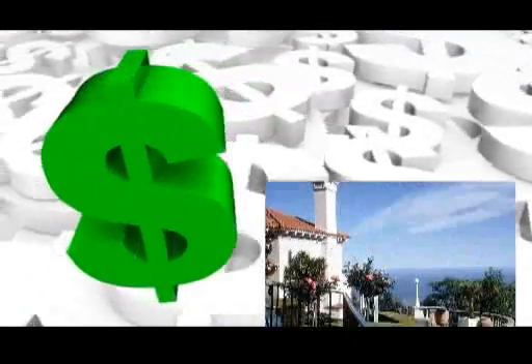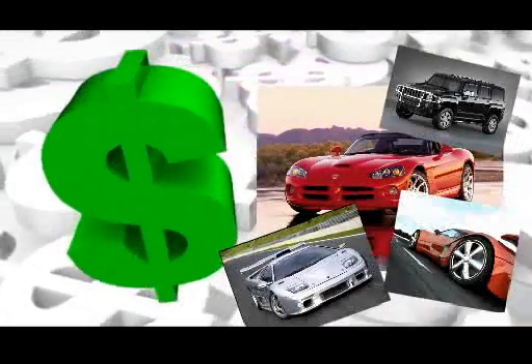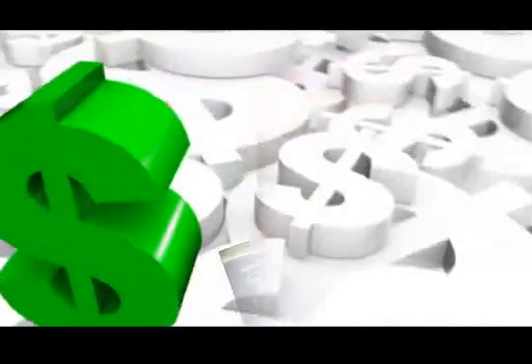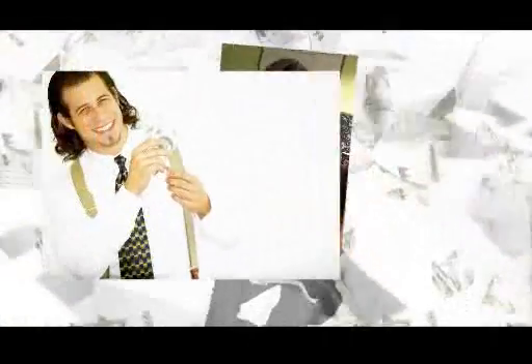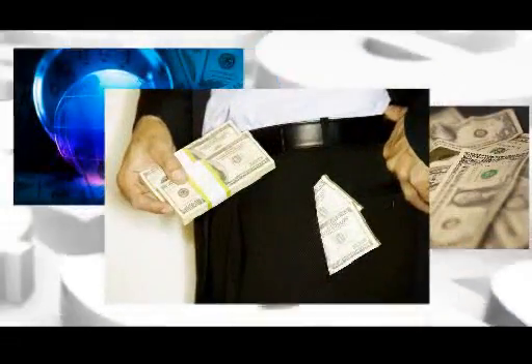But what would you do with that kind of money? Maybe buy a new house with cash? Buy a new car? Or a few? It's not a dream. What I'm talking about is the hottest way to make money online ever: the Forex market.